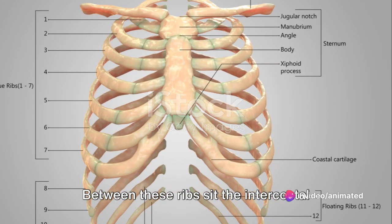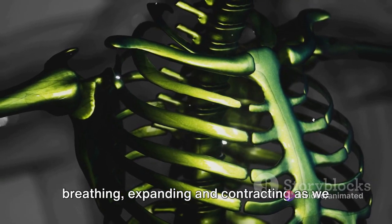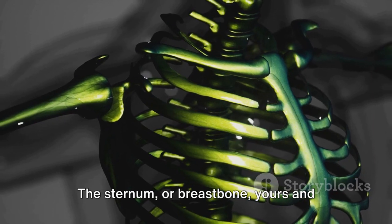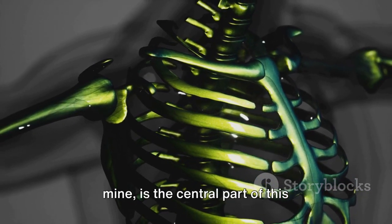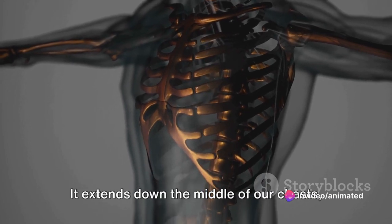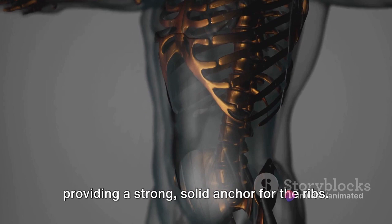Between these ribs sit the intercostal muscles that aid in the process of breathing, expanding and contracting as we inhale and exhale. The sternum, or breastbone, is the central part of this safeguarding system, extending down the middle of our chests and providing a strong, solid anchor for the ribs.